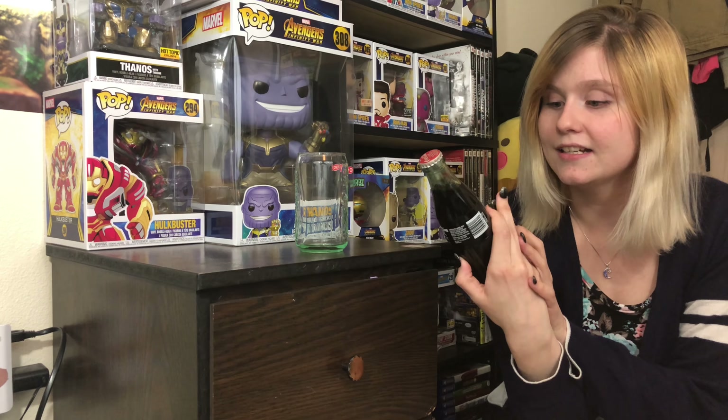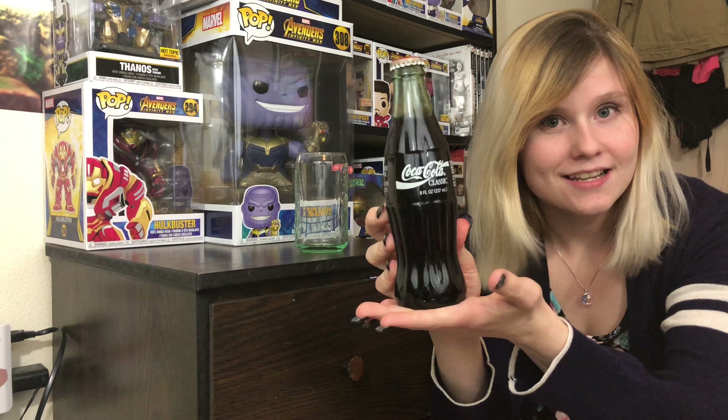I just think it's weird how something can be bottled up or canned up for so long, and I just want to see what it looks like and see how it tastes. To start it off, I have a 1993 Coke Classic.